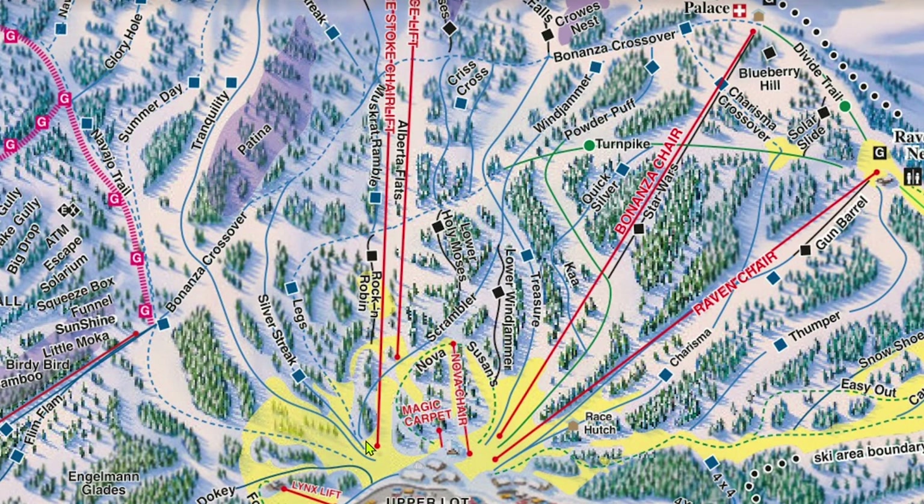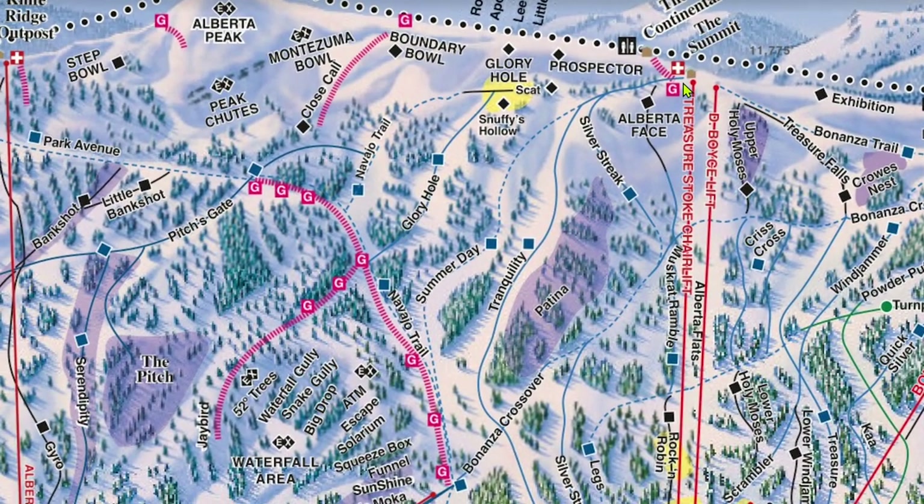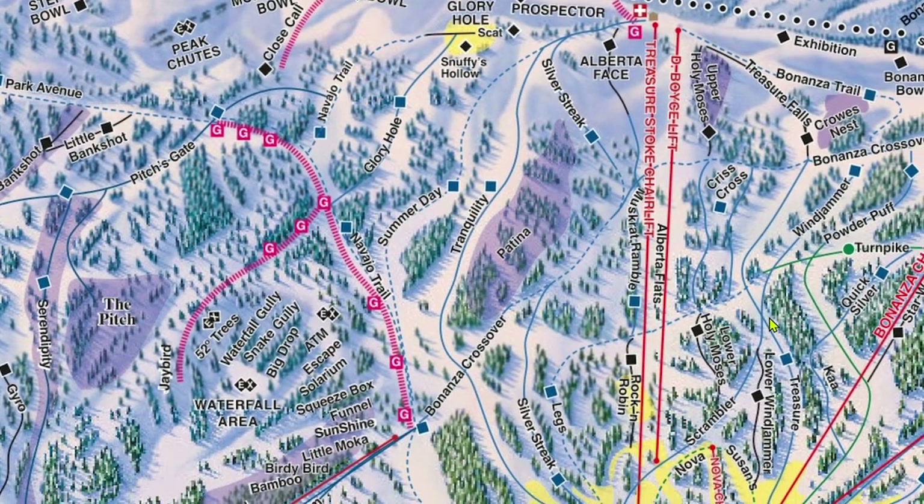Treasure is a high speed quad, and its base is situated pretty far away from that of Raven and Bonanza. If you're looking to go between Treasure and Raven or Bonanza, I would highly recommend taking the lift you are currently at and then skiing across to the lift you want — this will prevent a lot of unnecessary hiking across the base area. Coming off of Raven or Bonanza, you can get to Treasure Stoke by skiing down Legs. To get from Treasure to the other two, head to Treasure Falls or Bonanza Trail.